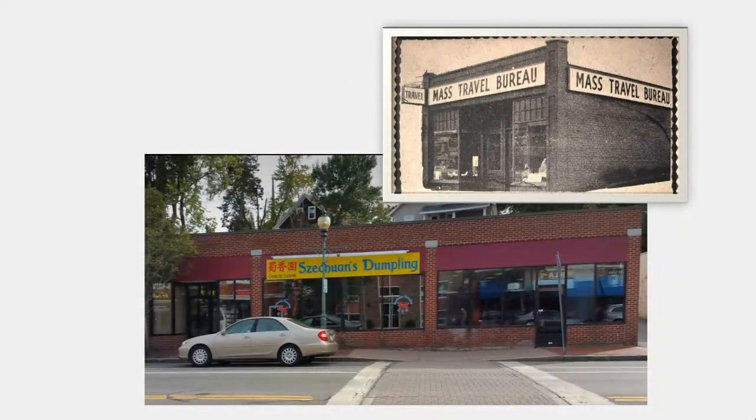Another product of its time: the travel agent. Today we set up travel on our computers at home, and travel agents have become rare birds for special trips. But we once depended on companies such as the Mass Travel Bureau for things as basic as tickets, often handwritten on stock. There were several travel bureaus in Arlington. I was curious about one in Arlington Heights — a freestanding commercial building — and eventually found it: it is the section to the right of Szechuan's Dumpling. Although there was no Photoshop in 1970, there were ways to mask the rest of a building for a more institutional feel in advertising.